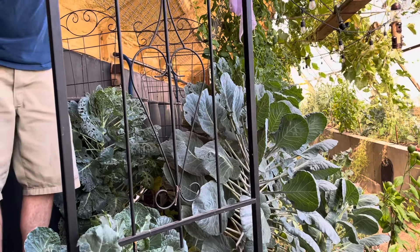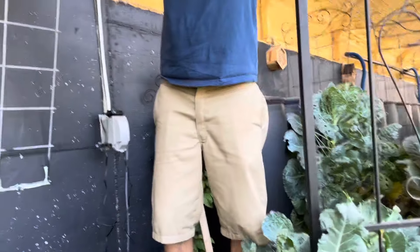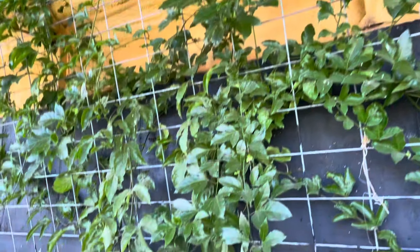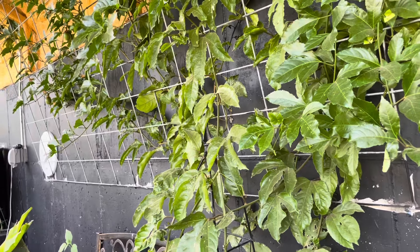It's funny because brussel sprouts, cabbage, and cauliflower — we'll think one of our cauliflower is broccoli and then all of a sudden it turns into cauliflower. We've kind of made the approach inside the greenhouse to have this be a food forest.